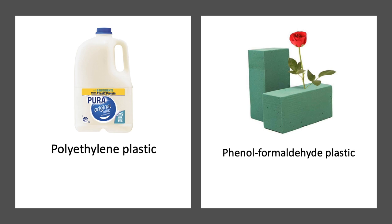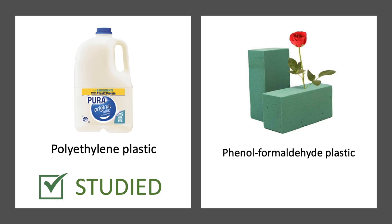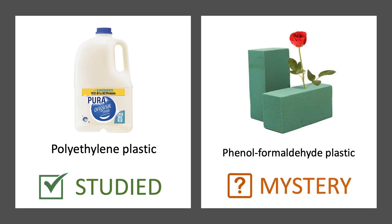I wanted to know if these floral foam microplastics could harm aquatic invertebrates. So, like any scientist with a research question, I began researching on my computer. I was confident that scientists before me had already answered this question, but I found nothing. There was lots of information about how other types of microplastics — like polyethylene from your kitchen — affected animals, but floral foam is chemically very different. It's made from a phenol formaldehyde plastic, and the effects of this type of microplastic were completely unstudied.